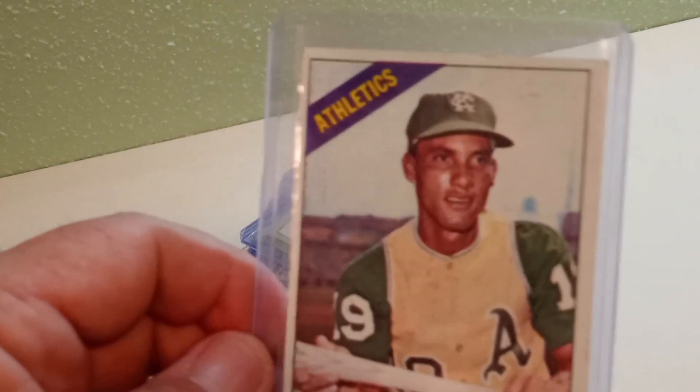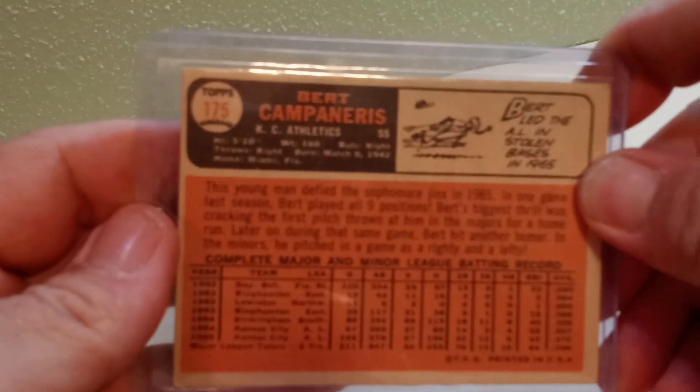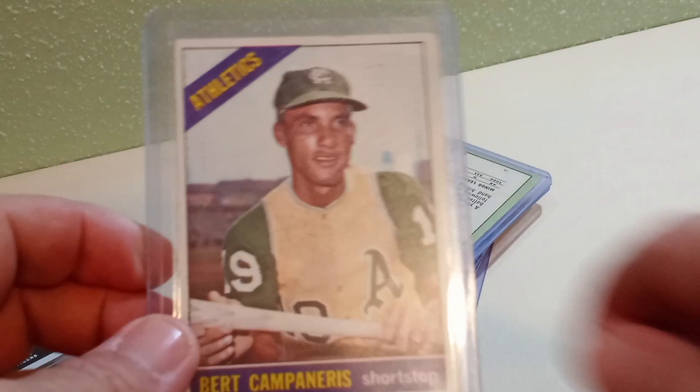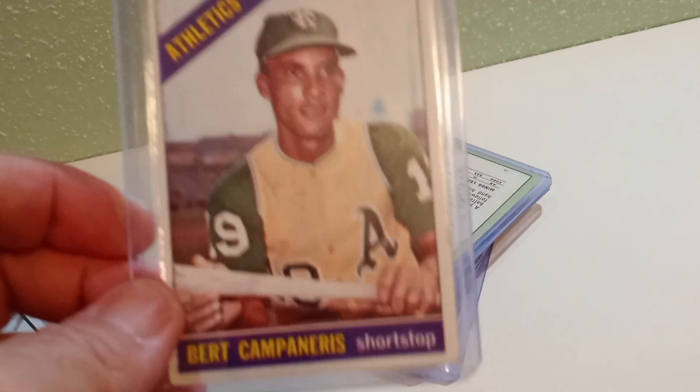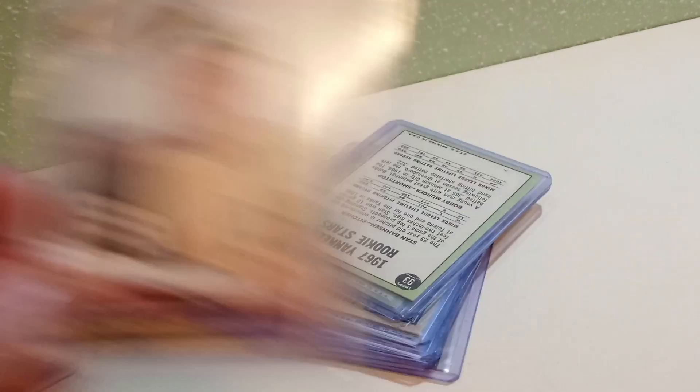Then I picked up a 1966 Bert Campaneris second-year card — card number 175 in the set. He was a pretty solid cog in the championship teams of the Athletics in the early 70s, so that's pretty sweet.